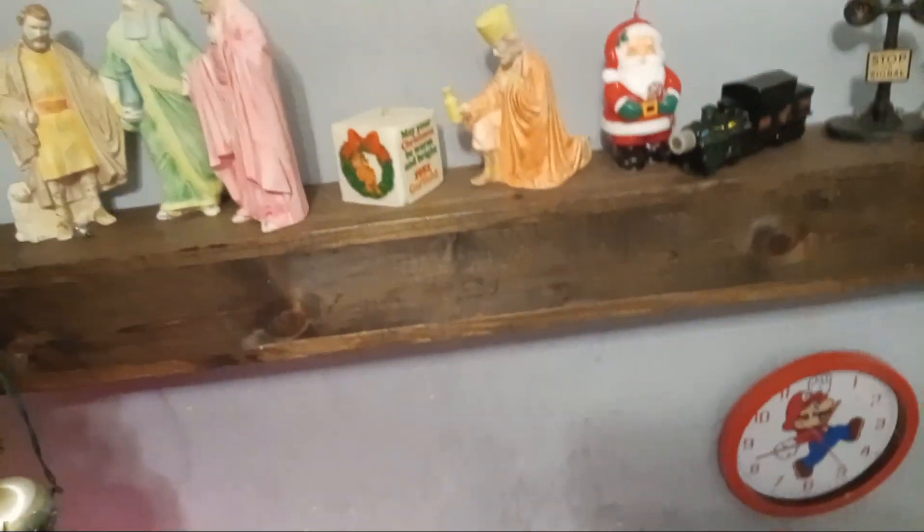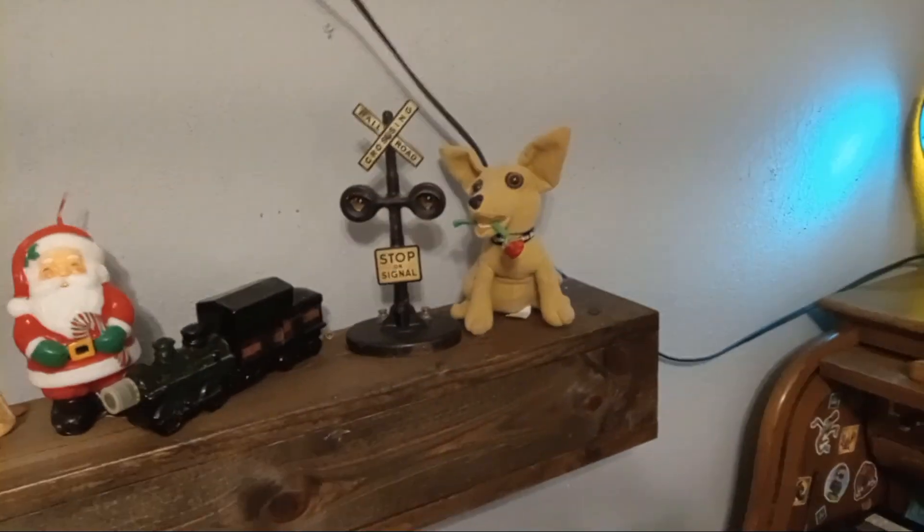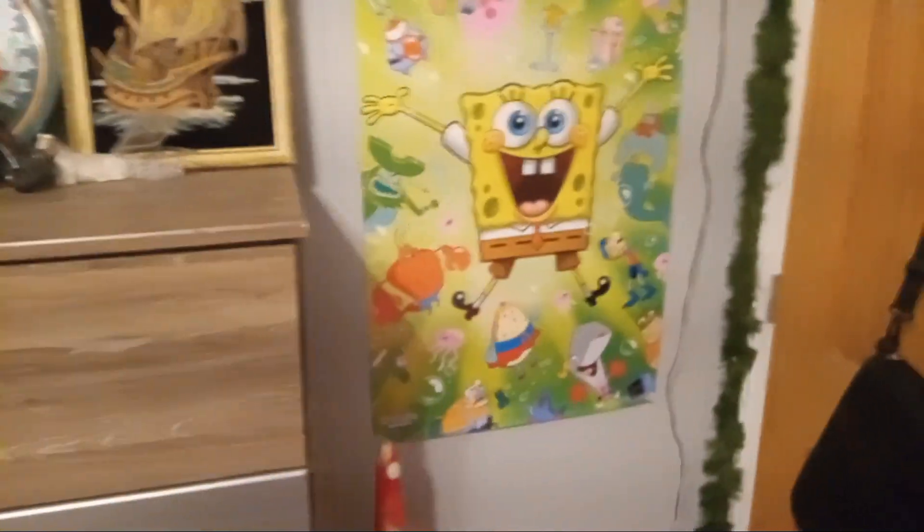That's some nativity scene figures — we're missing some of them. Yeah, Garfield candle, Chihuahua. We got SpongeBob potion, weird words. Look at Santa — I don't even know what it's supposed to be. It's like a blowhole, I mean I know it's a blowhole, but it's like a bird feeder.